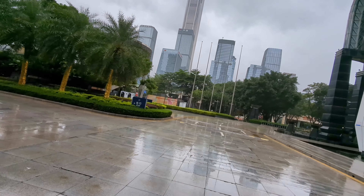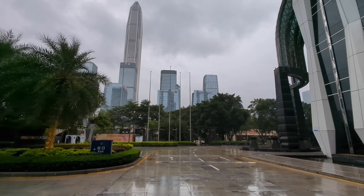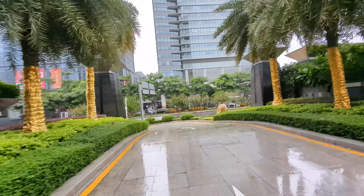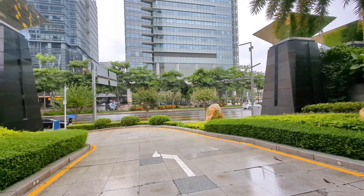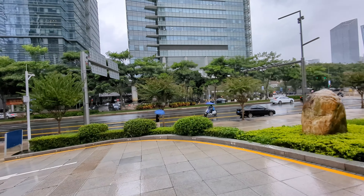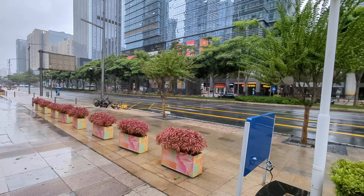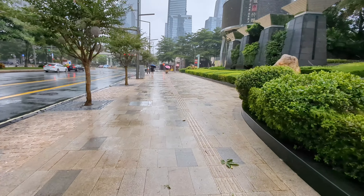The typhoon hasn't started yet — it's supposed to start in a few hours. The date is September 1st, 2023. The super tall building you just saw is the Ping An Insurance building, the tallest in Shenzhen and the second tallest in China. There are not a lot of people on the street — just a few electric bikes. We're walking around to see what it looks like right before the typhoon hits.